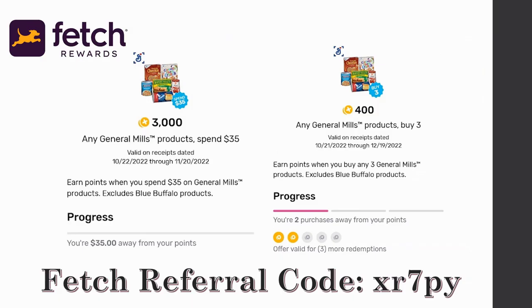Don't forget to submit your receipts to Fetch Rewards. Through November 20th, if you spend $35 on any General Mills products you'll get an extra $3 back. Also, every time you buy three General Mills products you get 400 points — you can do this up to five times. So if you're buying multiple cereals, you'll get extra savings. If you don't have Fetch, sign up with my referral code in the description box below.